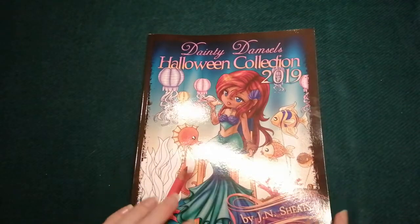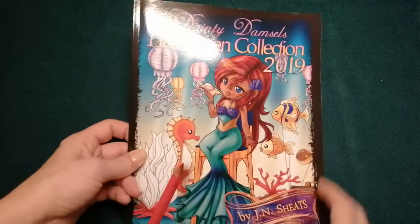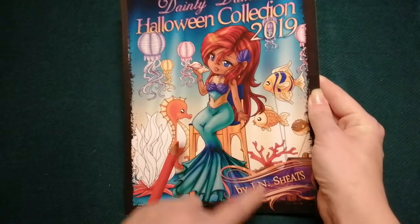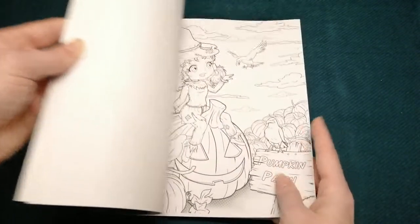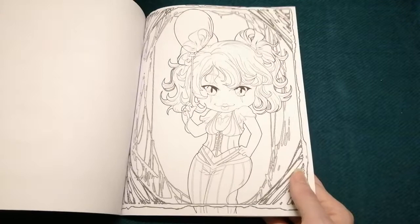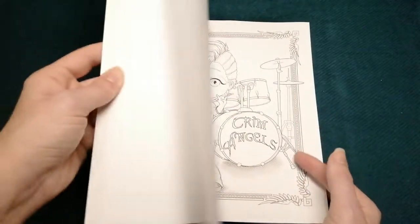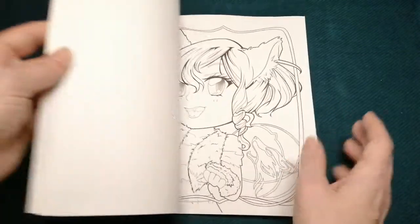Just recently I was watching Pebbles Adult Colouring Channel and she showed this one — I hadn't seen it before. This is Dainty Damsels Halloween Collection 2019 by J.N. Sheets, again on Amazon paper, but the pictures really surprised me — it was a good price and I'm actually tempted to print these onto a nicer paper rather than just colouring in the book, but we'll see.